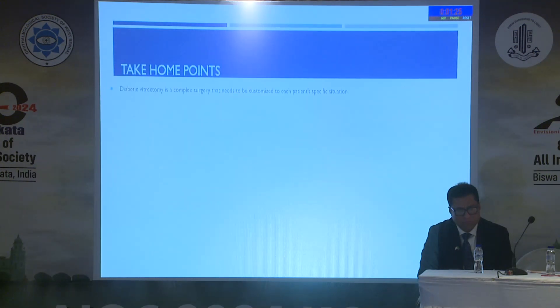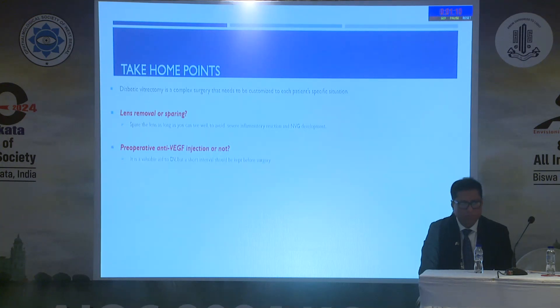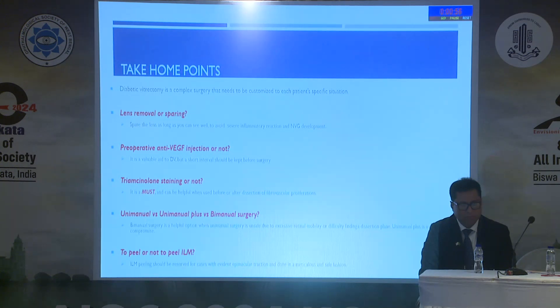In summary: diabetic vitrectomy is complex surgery that needs to be customized to each patient's specific situation. Lens-sparing surgery should be performed as long as you can see well, to avoid severe inflammatory reaction and neovascular glaucoma. Pre-op anti-VEGF is a valuable aid. Triamcinolone staining is a must for me. Bimanual surgery is the best approach. ILM peeling should be reserved for cases with clear evidence, and done in a meticulous and safe way.